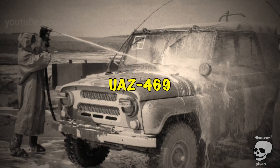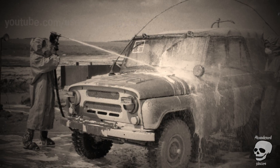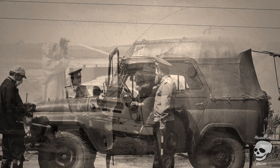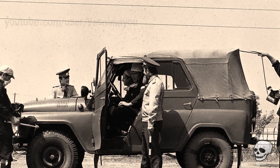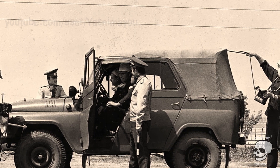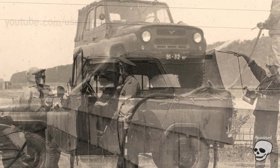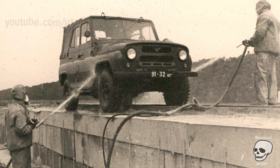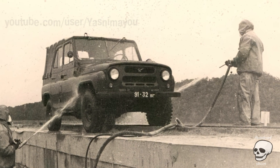UAZ 469. Soviet off-road vehicles UAZ 469 also took part in the clearance of the disaster. This car, nicknamed 'Bobic,' was the main command vehicle of the army at the time, distinguished by good cross-country ability and ease of repair. With a 75-horsepower engine, the vehicle was used in the exclusion zone to transport military commanders or for intelligence service. In photographs of that time, cars are sometimes captured right at the power plant. After raids into the exclusion zone, all cars were subject to mandatory treatment at special decontamination points.